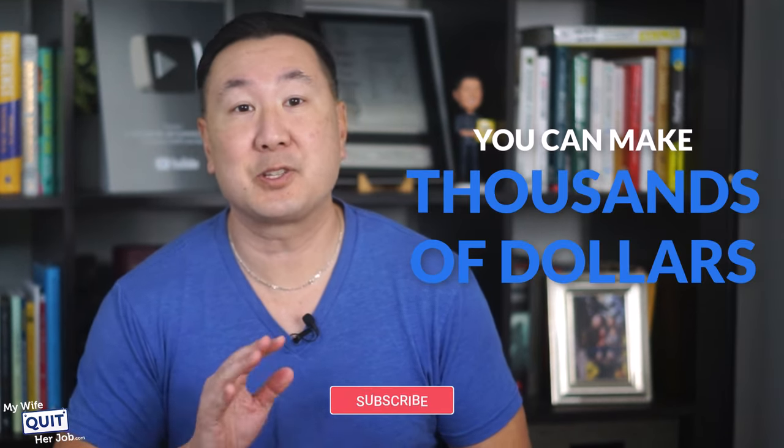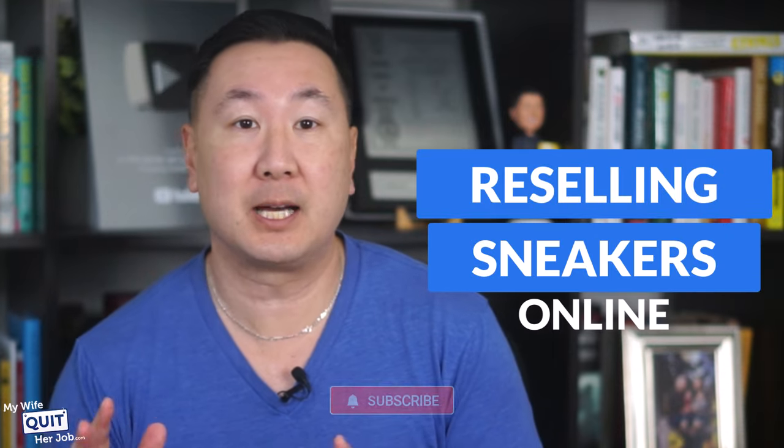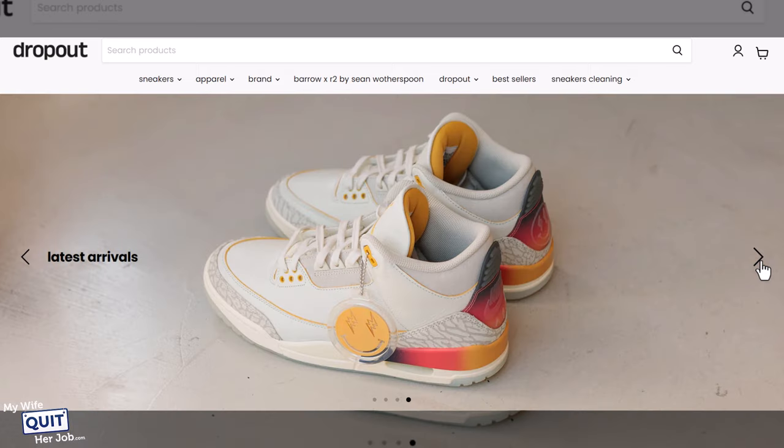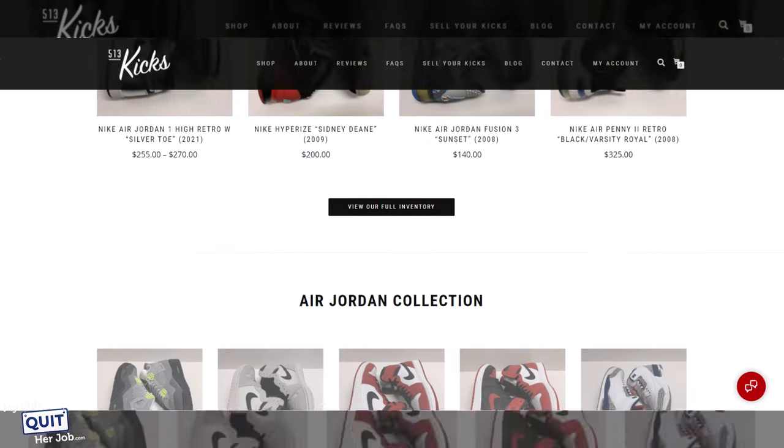Did you know that you could make thousands of dollars a month or even $1 million per year reselling sneakers online? Cola Tyler started Dropout SRL and now makes over $1.68 million per year selling limited edition sneakers and streetwear while juggling medical school. Chris Cassidy started 513 Kicks that today makes over $5,000 a month reselling Jordans.